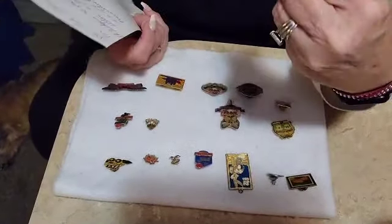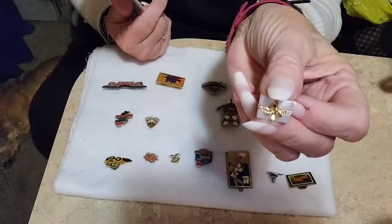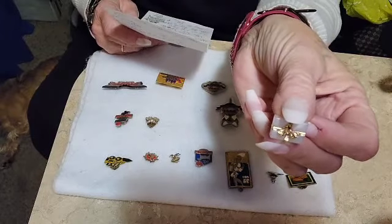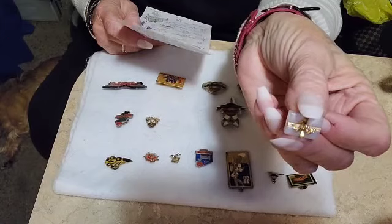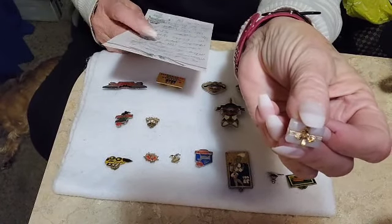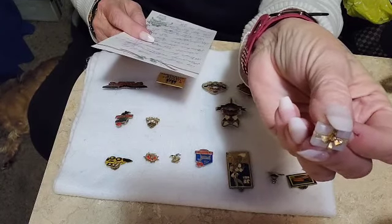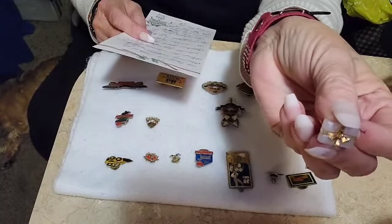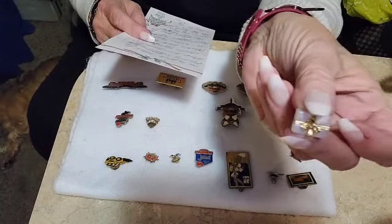This is an Avon Gift Pin — a Vintage Avon Lucite White gift box Pin, and that is $10.